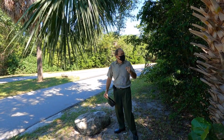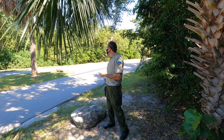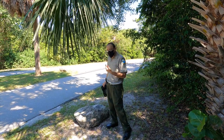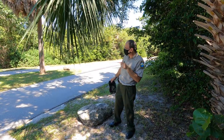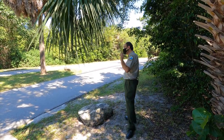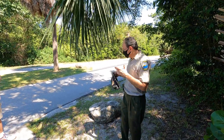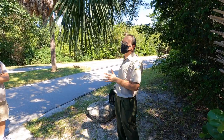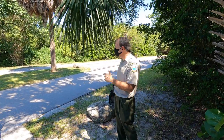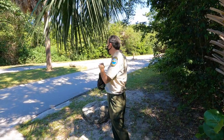Ladies and gentlemen, I introduce you to the state tree of Florida. They are protected — currently considered a threatened species. It is 100% a federal offense to harm or harass in any way, shape, or form a wild, freestanding sable or cabbage — same thing — palmetto tree.